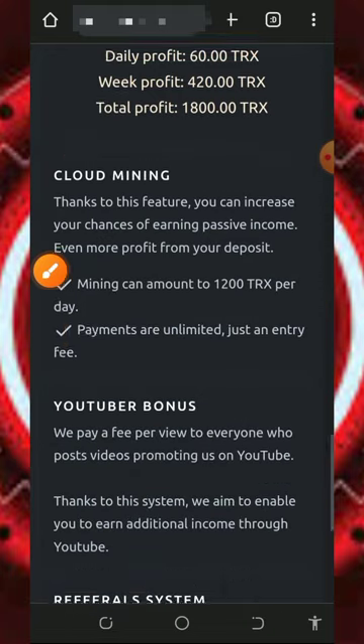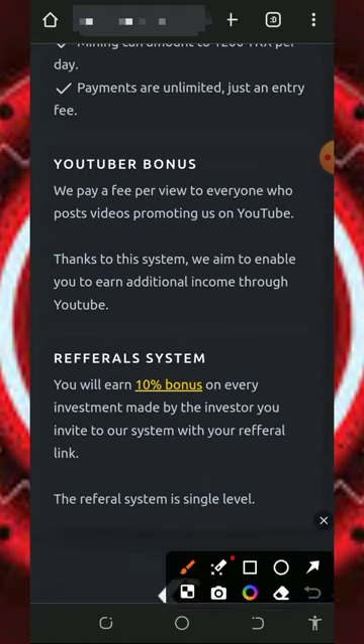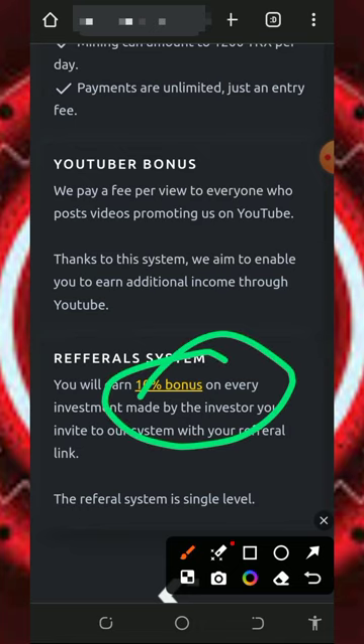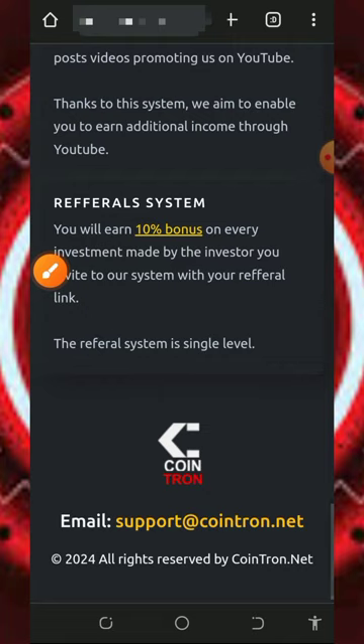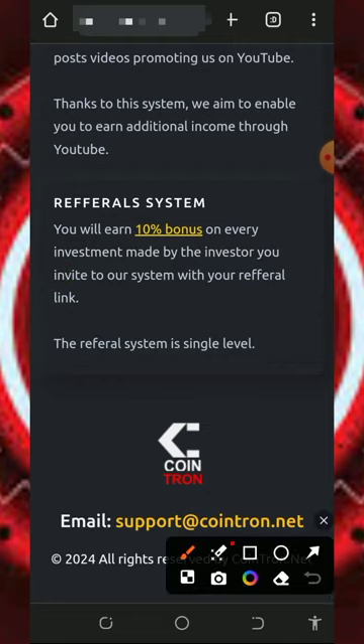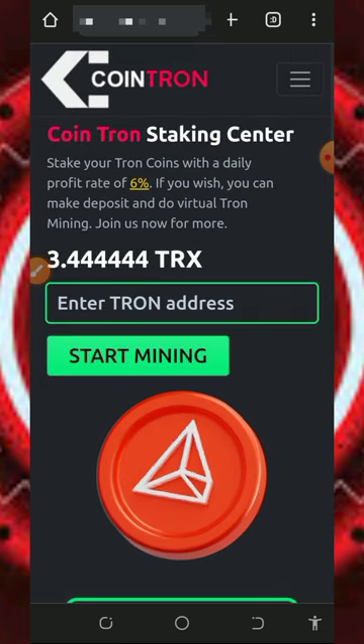You can deposit any amount of your choice. If you scroll down you'll also see that on this platform you're going to receive a 10% bonus on every investment made by your referrals. You can also see the email contact information in case you want to contact them via email.